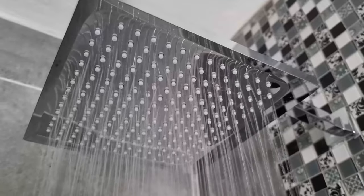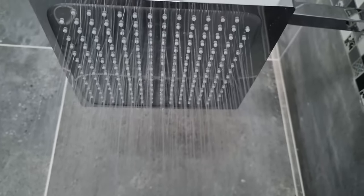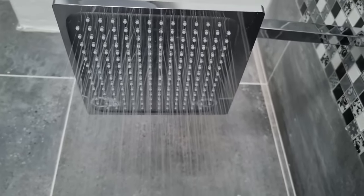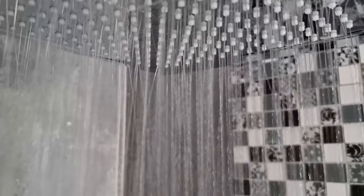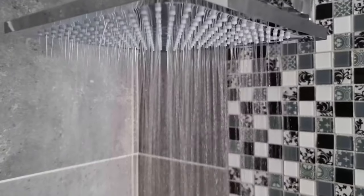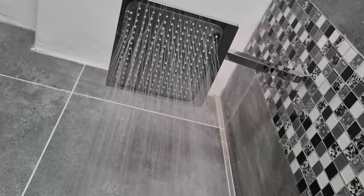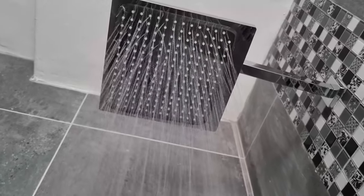If you are looking to recreate a 5-star hotel shower experience in your home, well then the Cremetta E Overhead is perfect for you. Thank you Hansgrohe for kitting out my bathroom with only the best sanitaryware. Don't forget to visit www.hansgrohe.co.za to see their amazing range of products.